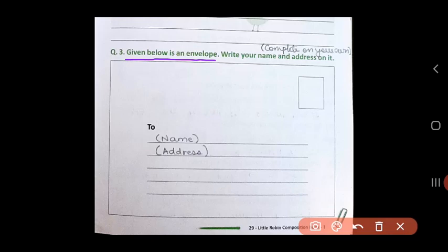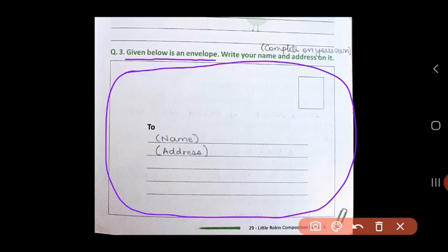Question Number 3: You have to complete it on your own. Given below is an envelope. An envelope is the cover in which you put your letter. This is an envelope that is shown to you. Now on this envelope, on the right-hand side, we put a stamp to post our letters.